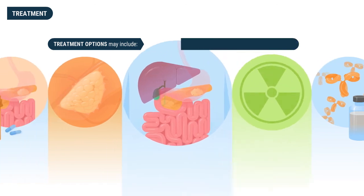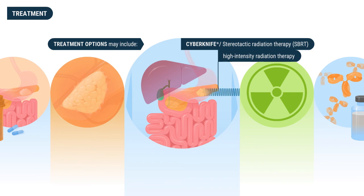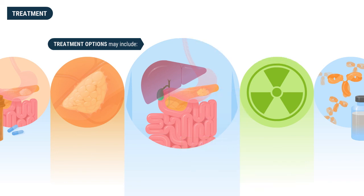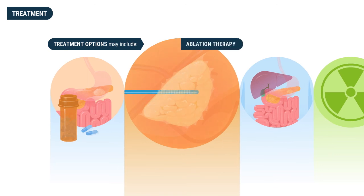Radiation therapy uses high-energy X-rays focused on the cancer to reduce its size before or after surgery. CyberKnife, also called stereotactic radiation therapy or SBRT, is a high-intensity radiation therapy performed at Parkview Cancer Institute. Parkview has unique expertise in the endoscopic placement of physical markers around tumors and in the delivery of SBRT, which has the advantage of decreasing the total number of treatments while allowing for greater intensity per treatment, and also has fewer side effects.